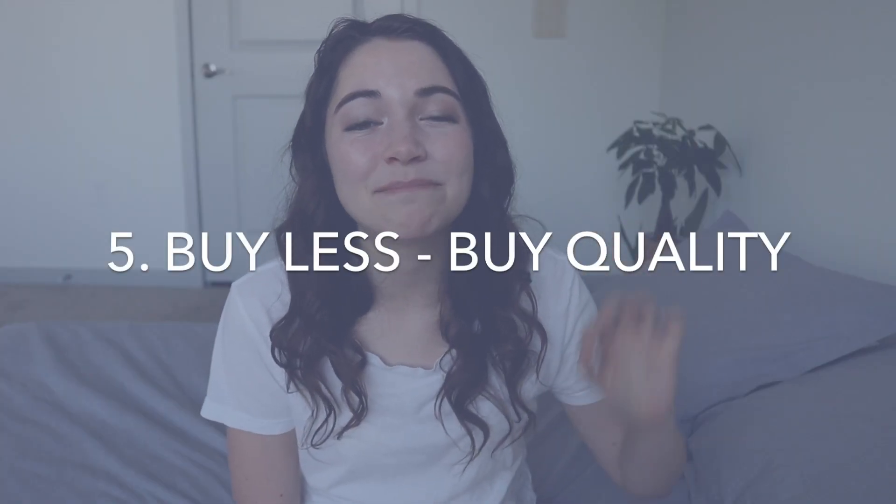Number five is to buy less, but buy better. Whether you're buying new or used items, try to look for quality pieces that are going to last a long time. This is especially true of clothing, but also applies to furniture and other things. Try to pick things that are going to last throughout many seasons, as opposed to something that can only be worn for one season before falling apart.